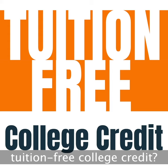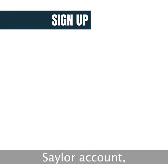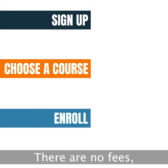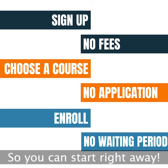Do you want to earn tuition-free college credit? Start with Sailor Academy's free online courses. Sign up with a free Sailor account and find the course you want to take and enroll anytime. There are no fees, no applications, and no waiting period, so you can start right away.